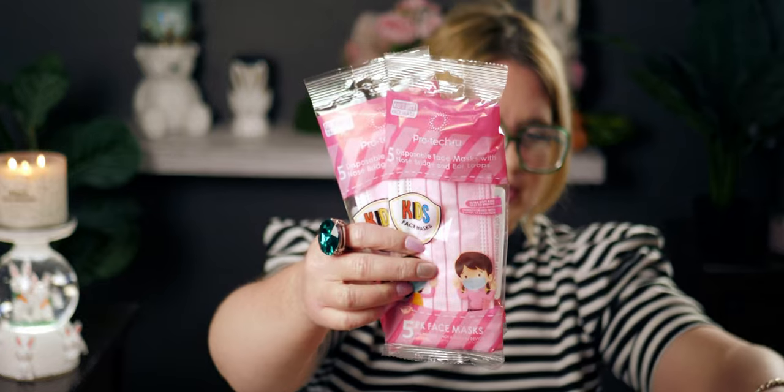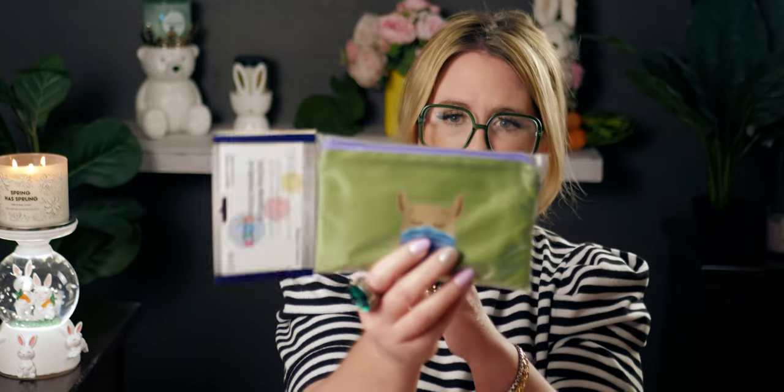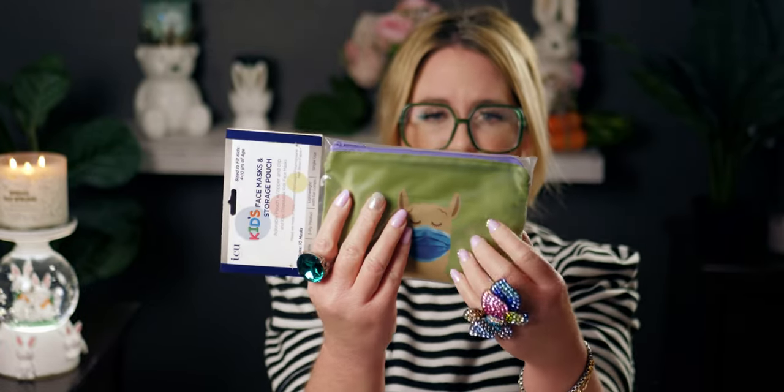I ended up getting one pack for my son — these have little airplanes on them, five per pack. I also got another pack because it comes with a holder, a storage pouch with a zipper and a clip, and ten disposable kids' face masks — lightweight with ear loops, single use. These are the blue ones but it's really nice because you can store them and take one out as you need it. This will be my third one — really great to have on hand in the car.